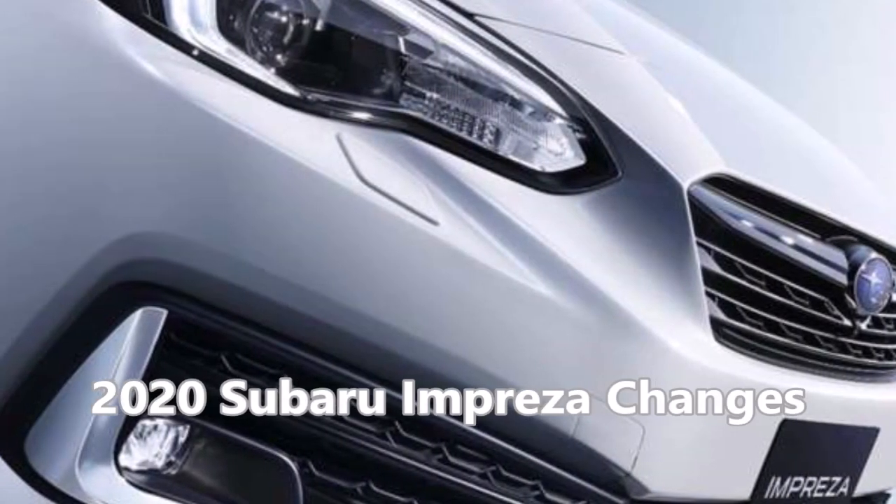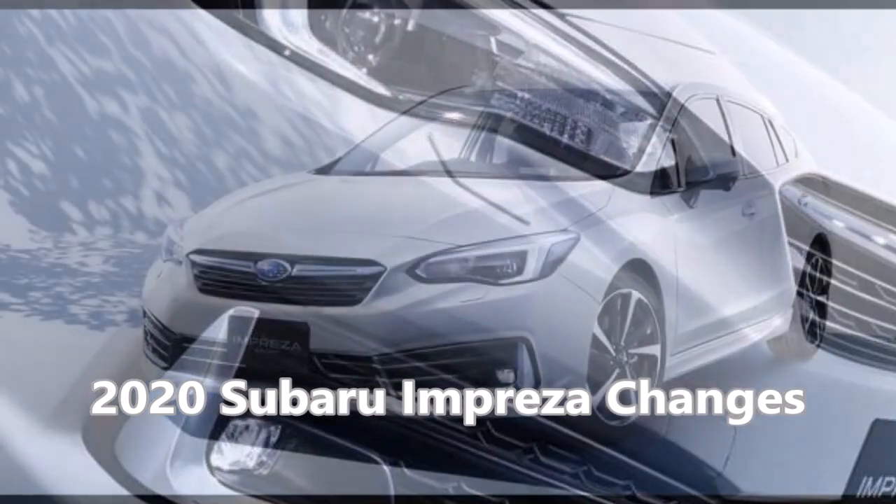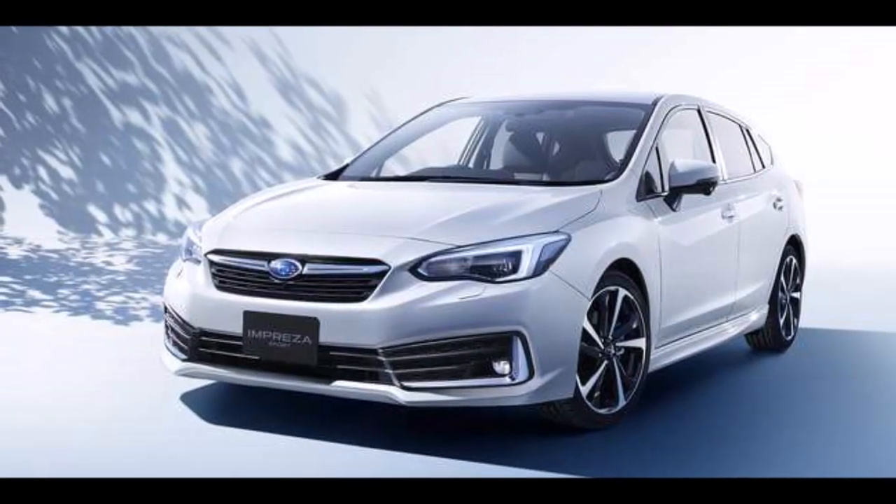The 2020 Subaru Impreza model change is coming with new upgrades. Let's check out the new improvements. Hi everyone, this is Armin Haryan for torquenews.com.